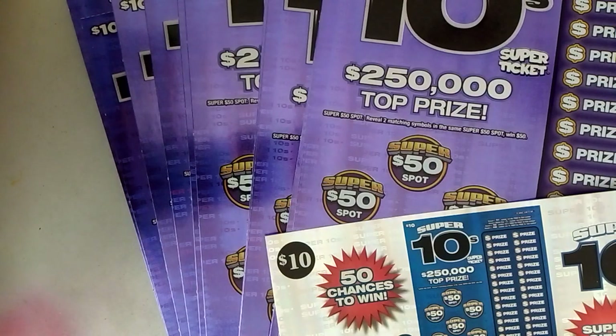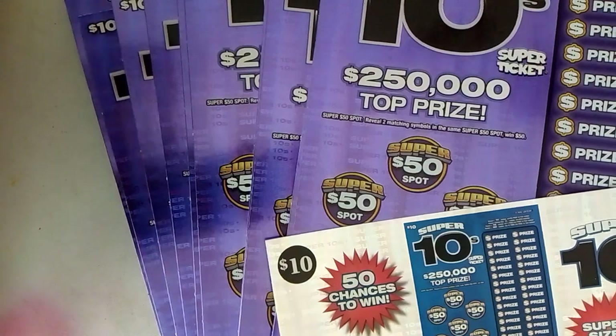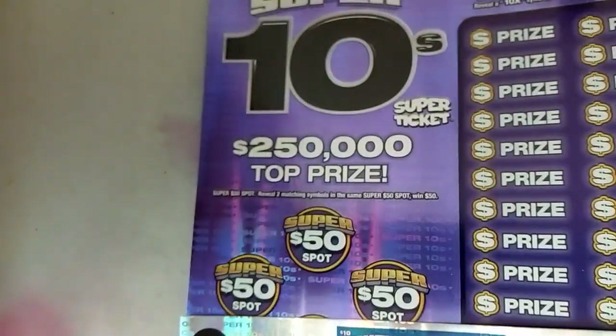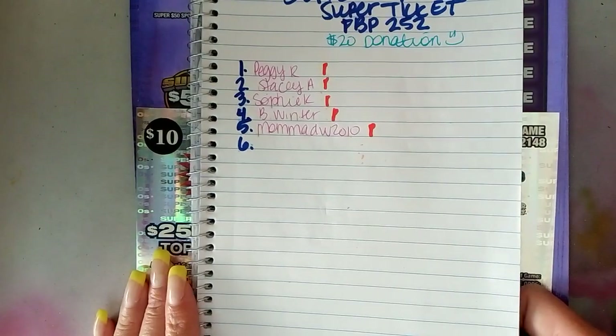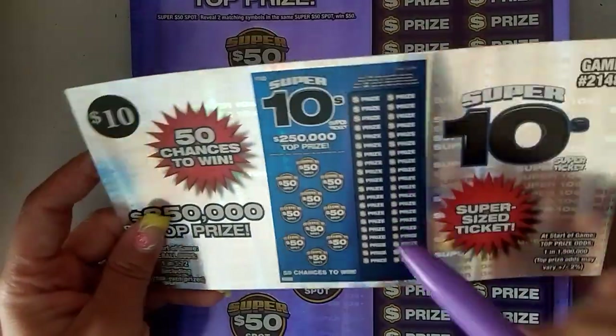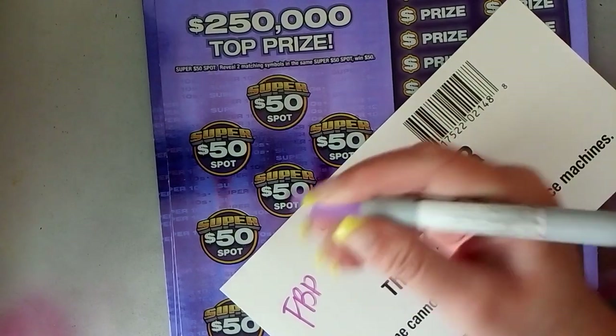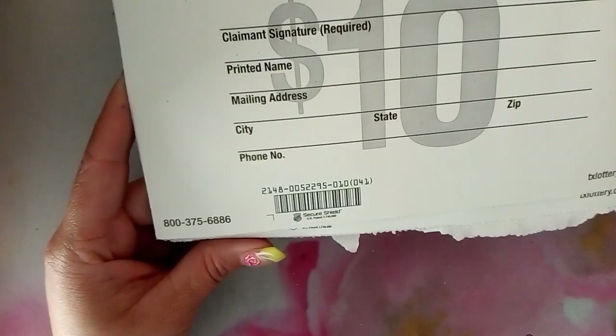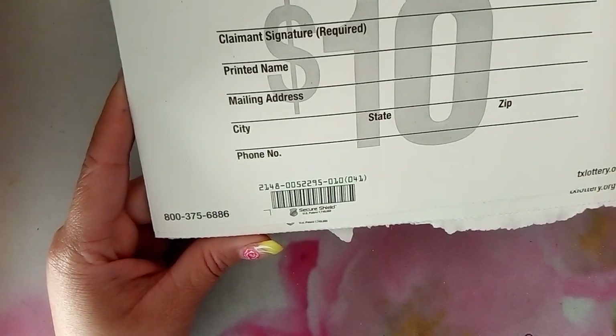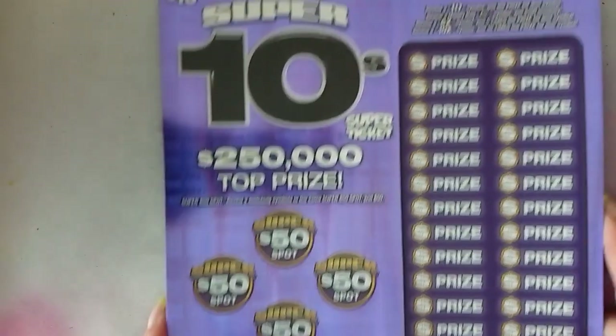Hello guys, here we are with the Super 10 Super Ticket full book pool 252. It's a big ticket, as you can tell by the name. Everyone's in it — Peggy, Stacy, Sophie, Bwinter, Mama, DW. This is round one, starting off with $100. Book number 0-5-2-2-9-5.